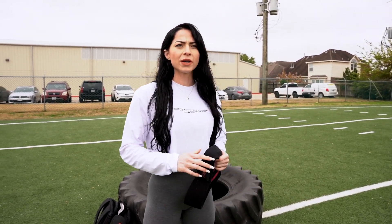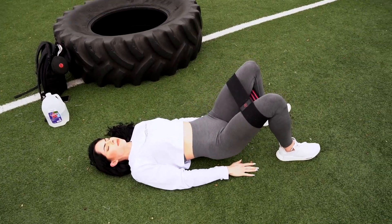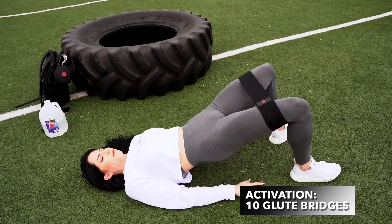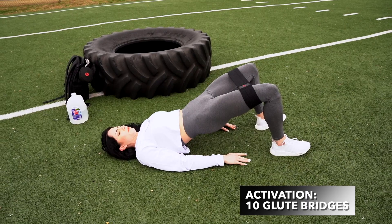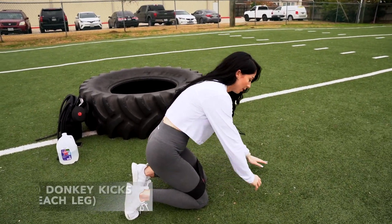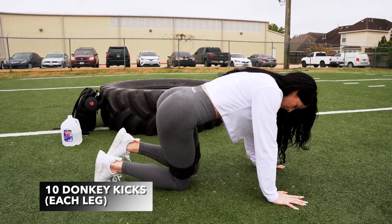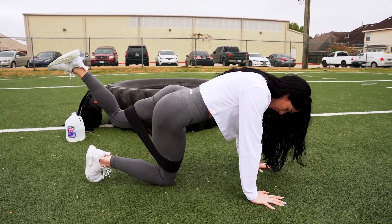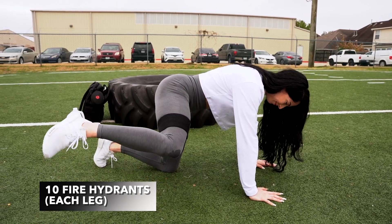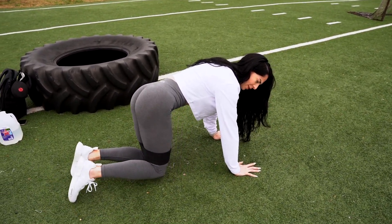We're going to do three exercises, three sets of ten reps each: a glute bridge, donkey kicks, and fire hydrants. They look pretty funny but they work. The fire hydrant targets the side of the glute, and it's called a fire hydrant because it looks like a dog peeing on a fire hydrant.